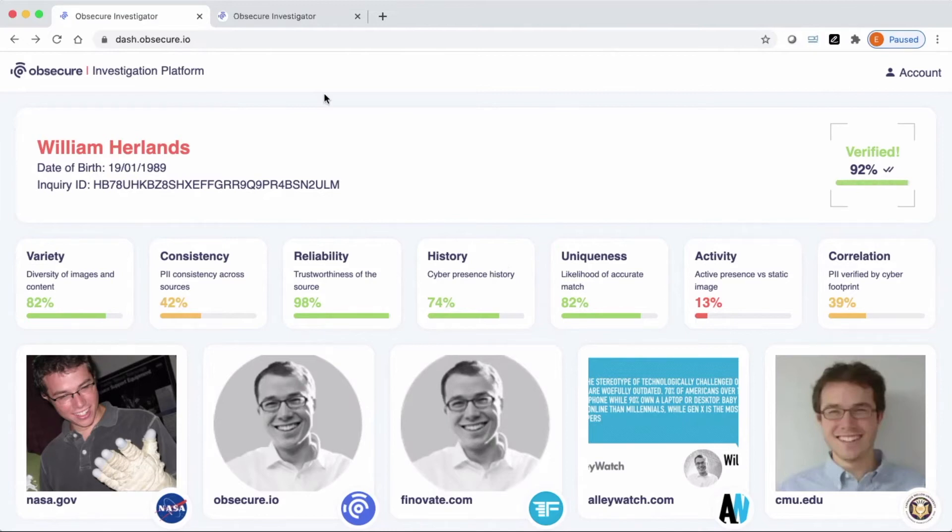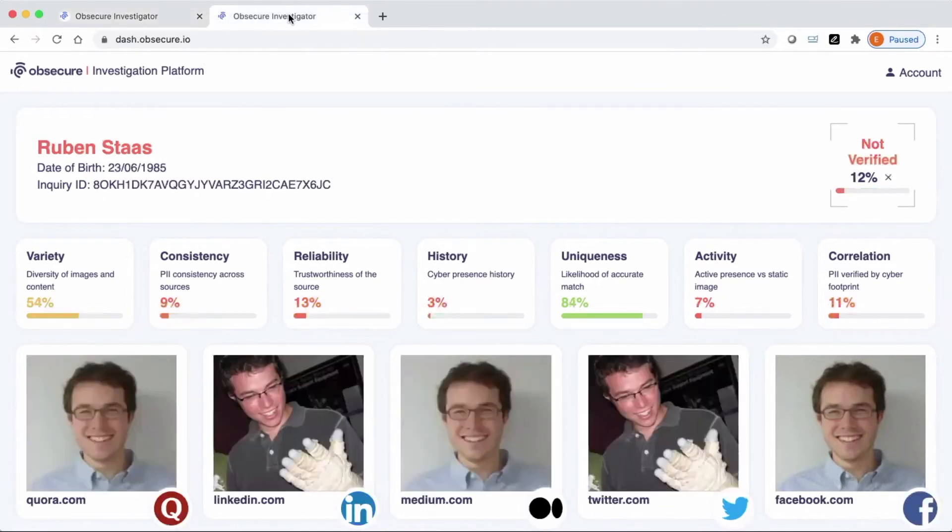Now let's see what CyberPrint finds on a fraudster's application. I want to introduce you to someone named Ruben Stas — a fake person with a fake identity that I created. He has my face, but the rest of his details are synthetic. Normally, to use a synthetic identity, all you need is to buy or make a fake physical ID. But with CyberPrint, you now need an entire fake online identity, which dramatically increases the difficulty of an attack. Over the past few weeks, I've created social media profiles, breadcrumbs — everything needed to make this identity look real.